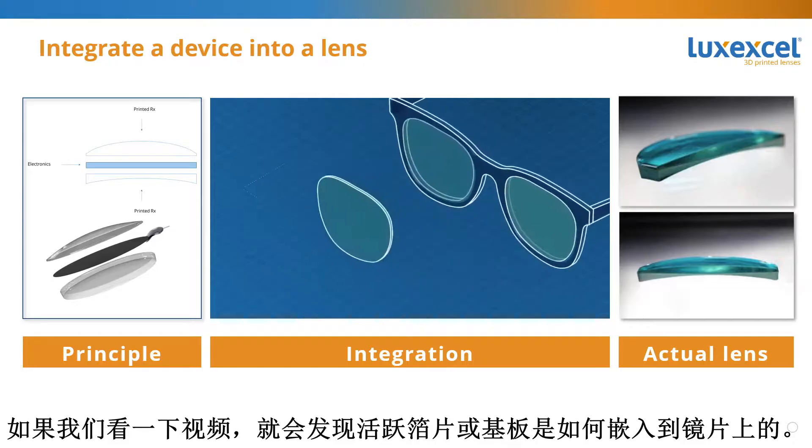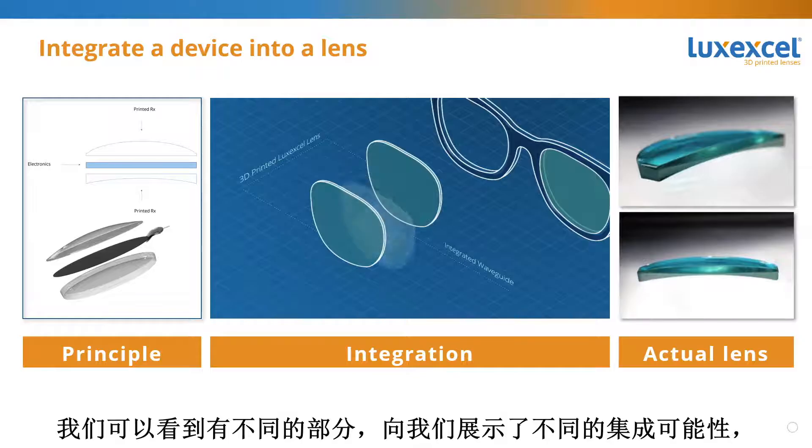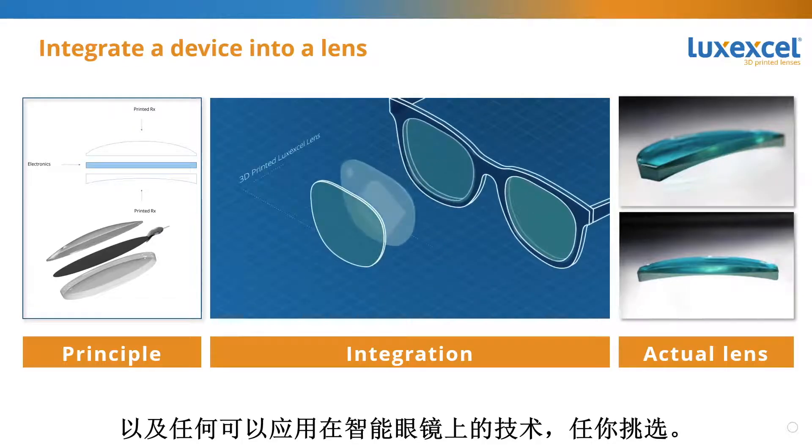If we look at the video, it shows how the lens is embedding the active foil or substrate. We can see the different possibilities of integration — from waveguides, holographic films, LCD micro displays, to light fields, and any technology that can benefit from the integration. Once finished, the two parts of the lens and the embedded device are one seamlessly integrated element — this is no lamination process at all.